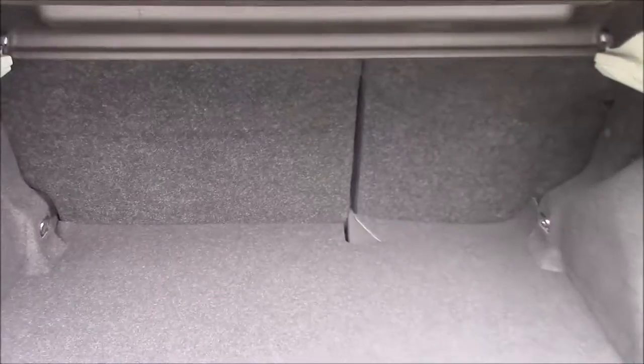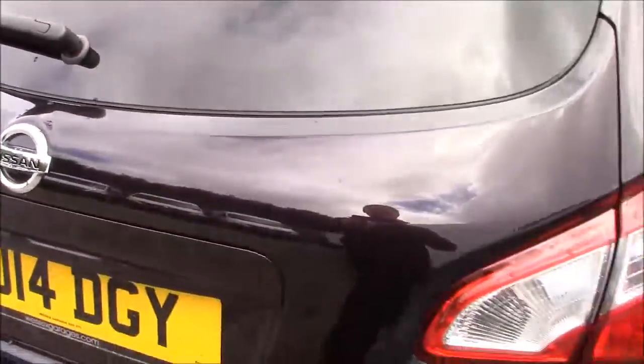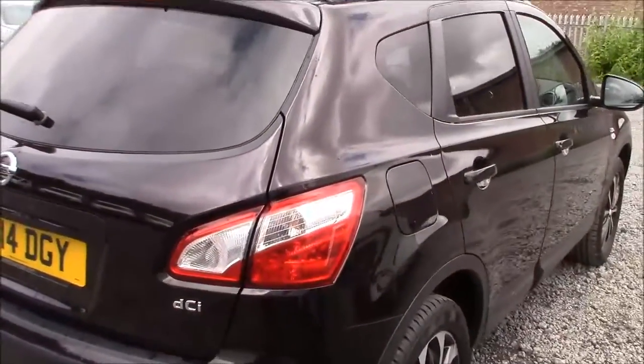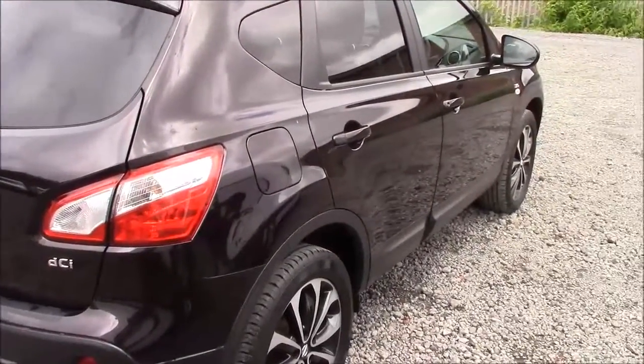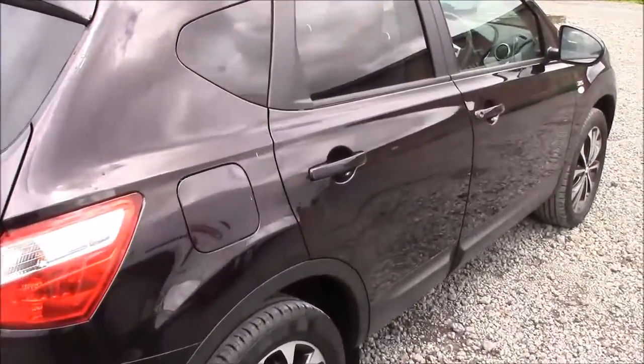From here you can also see the rear seats come as a 60-40 split fold and they also come fitted with ISOFIX point technology to help keep your little ones safe at all times. Closing the boot lid and coming around to the right hand side of the car, once again we can see the 18 inch diamond cut onyx black alloy wheels, all the body coloured bumpers, and all the paintwork and bodywork is in very good condition.